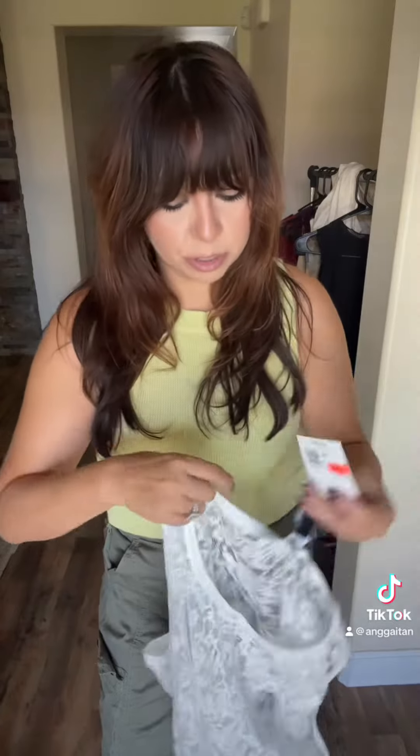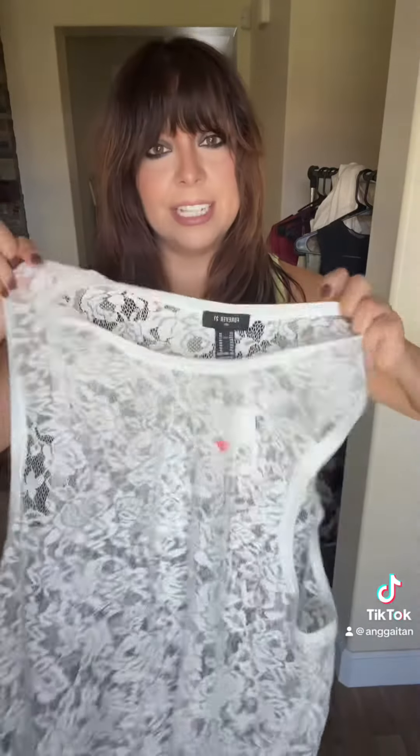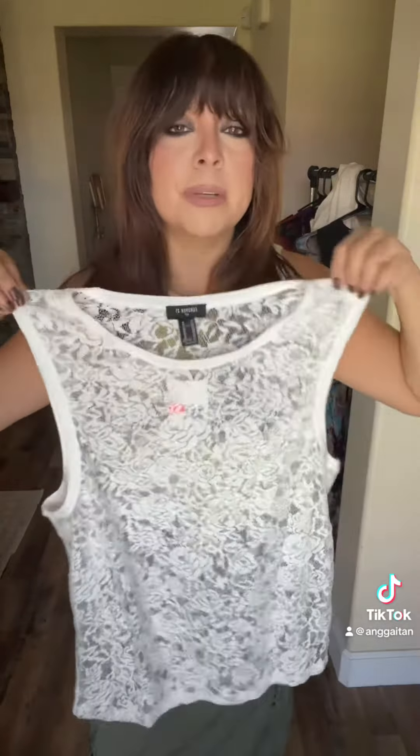This was actually in the men's section — $7 on clearance — but it's this lace tank top. I thought this would be so cute as a little swim cover-up, just because I don't really like walking around in swimsuits, but I thought this would be super perfect.